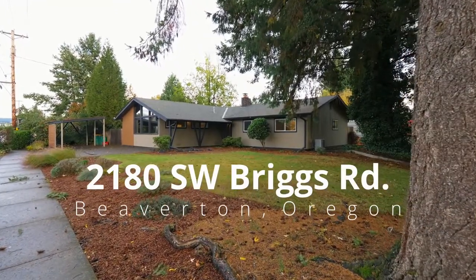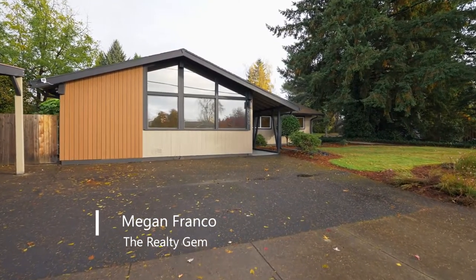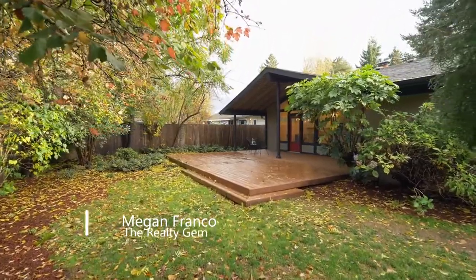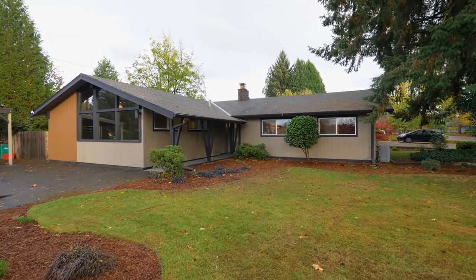Welcome to this beautifully updated mid-century modern home located on a large corner lot. It's in a fantastic location near Cedar Hills, just a few minutes from the Nike campus, Villa Sport, schools and parks, and close to Highway 26, 217 and I-5.